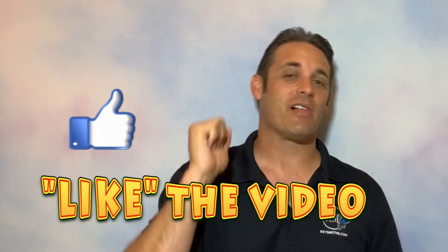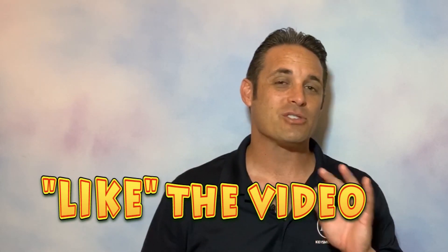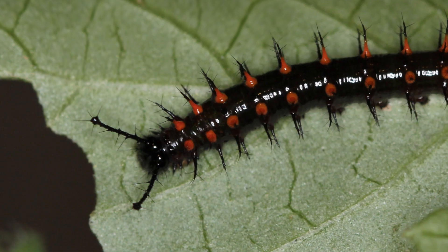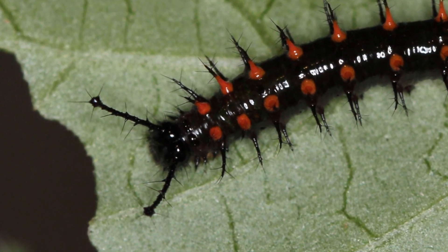Guys, give us a thumbs up if you liked the video — that would help us tremendously. Don't forget to subscribe to the channel, and click the bell for notifications so we can get you more videos like these.